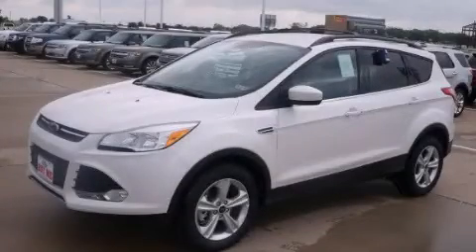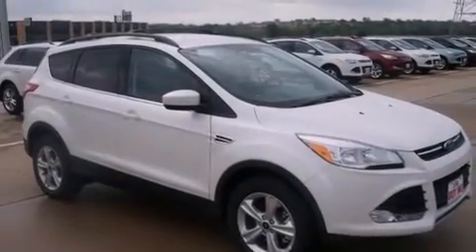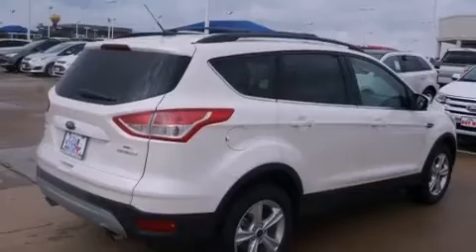This is a brand-new 2013 Ford Escape. Plenty of space for what you need. It features a 2.0-liter four-cylinder engine and an automatic transmission.